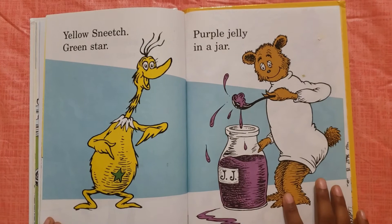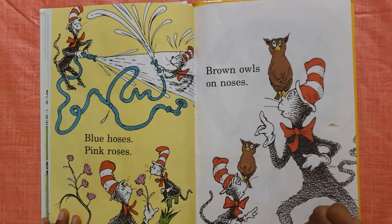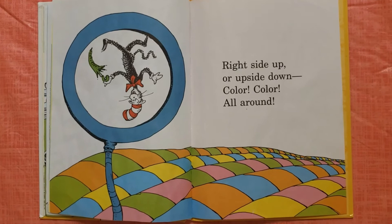Yellow sneaks, green star, purple jelly in a jar. Blue hoses, pink roses, brown owls on noses.